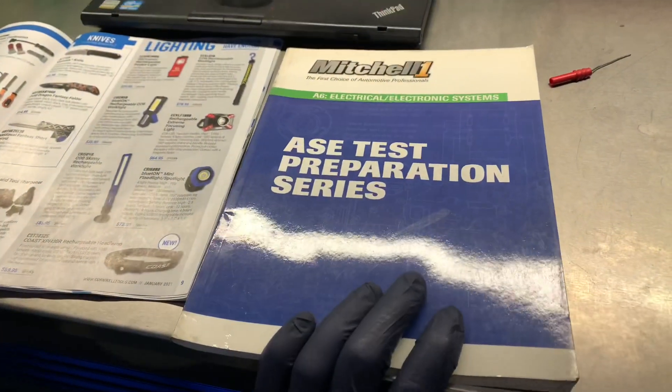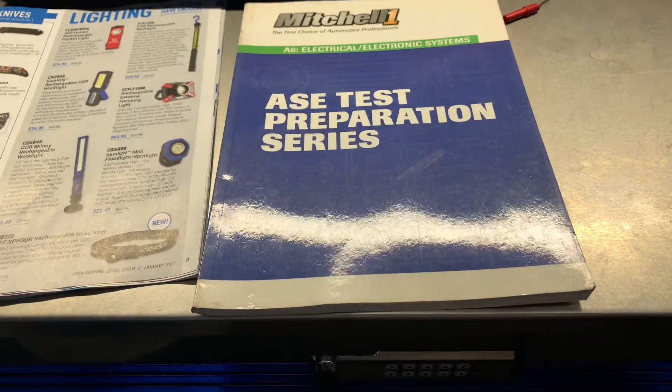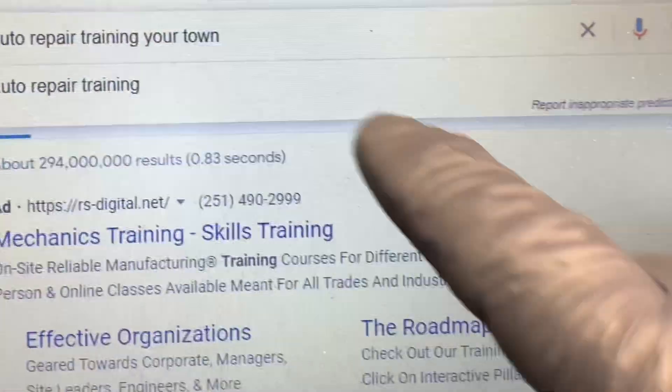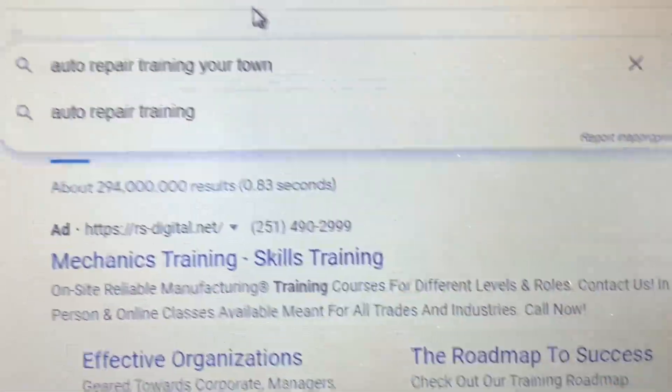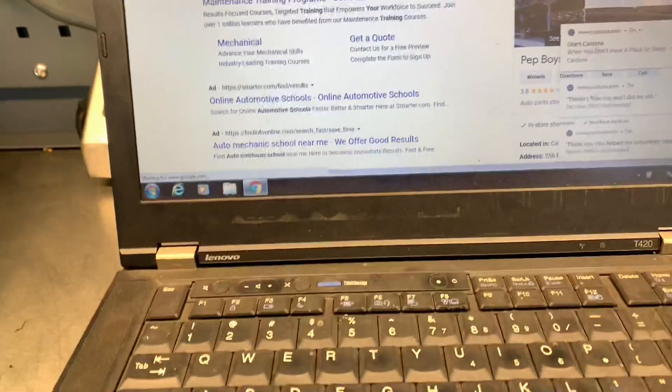If there's absolutely nothing to do, you could use that downtime to study — study ASE prep tests. You can use that downtime to look up what's available as far as training out there. All you have to do is do a simple Google search for your area, and all the classes available around you should come up. Or you can ask around other technicians, or check local community colleges — all great resources to get training in your local area.